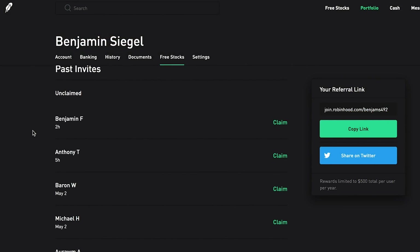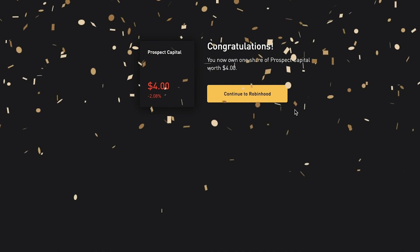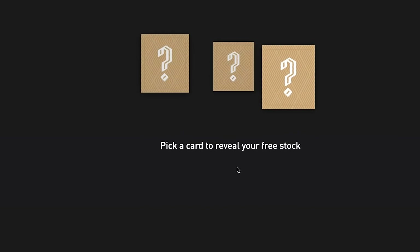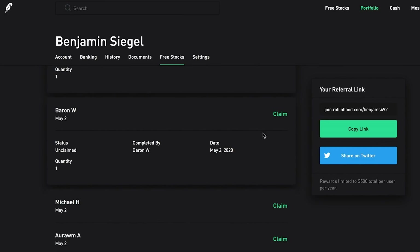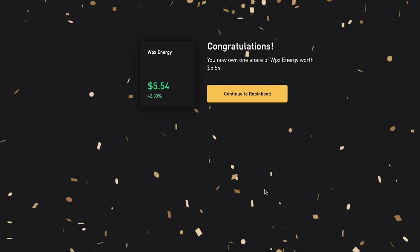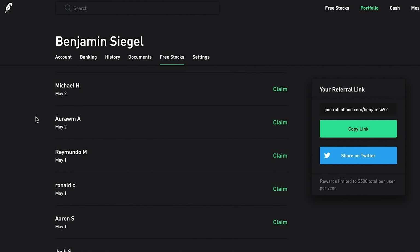We have quite a few to open today. The first one is from Benjamin F - we got Prospect Capital valued at $4. The next one is from Anthony T - one share of Cleveland Cliffs at $4.26. The next one is from Baron W - we got a free stock of WPX Energy valued at $5.54, the most valuable one today.